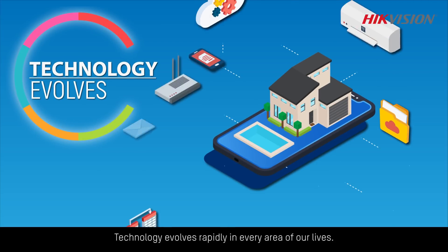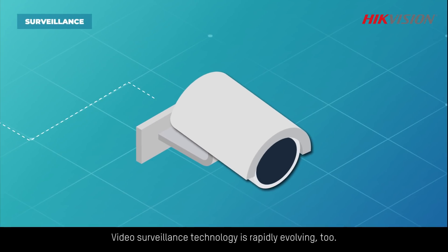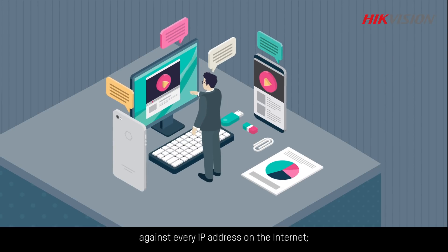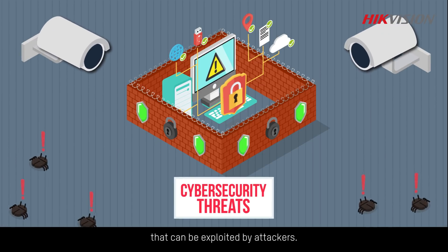Technology evolves rapidly in every area of our lives. Video surveillance technology is rapidly evolving too. But malicious cyber attacks occur continuously against every IP address on the internet, and new technologies come with new vulnerabilities that can be exploited by attackers.